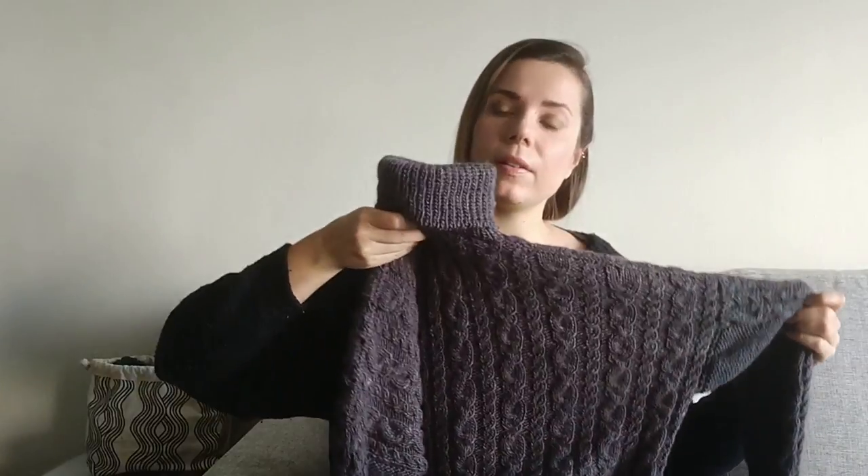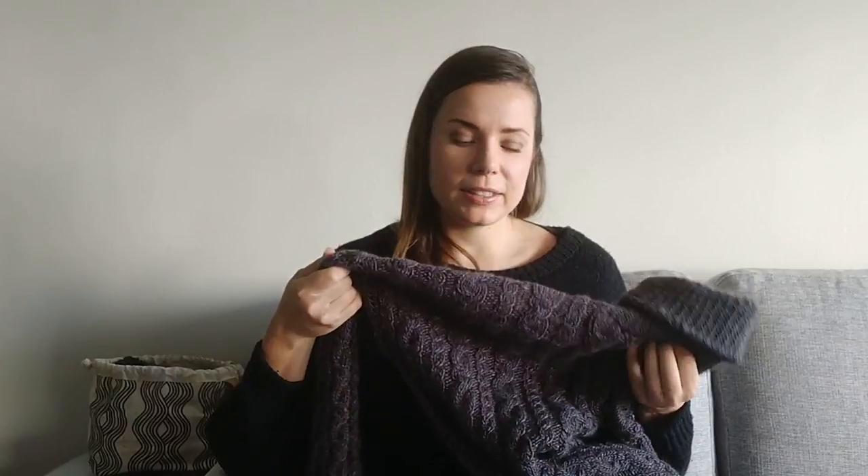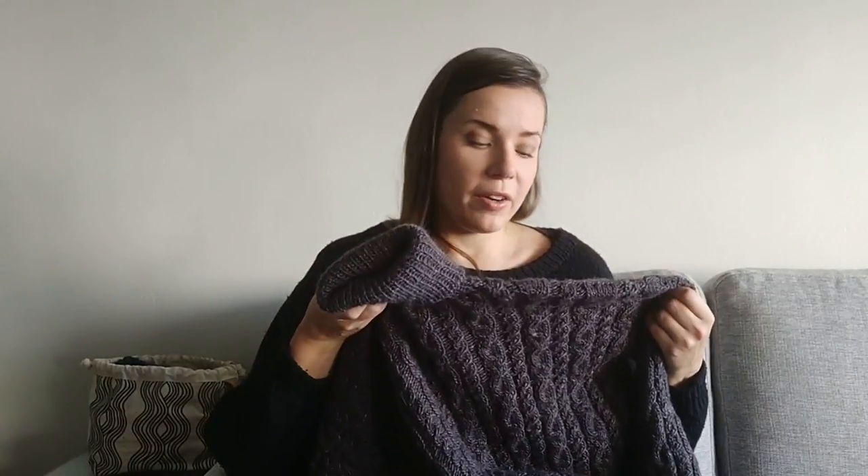This is still unblocked — I just seamed it and wove in the ends — so it still needs final blocking. But you can already see the design: it has this all-over cable pattern on the back and front, cables on the top of the sleeves, and the rest of the sleeves are in reverse stockinette stitch. Then there's this chunky turtleneck. The yarn is really warm — I already tried the sweater on today but it was way too hot to wear, even though it's getting colder outside. We'll have to wait a little bit more for the weather to cool down.